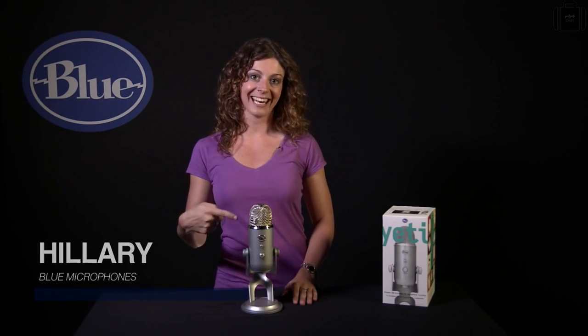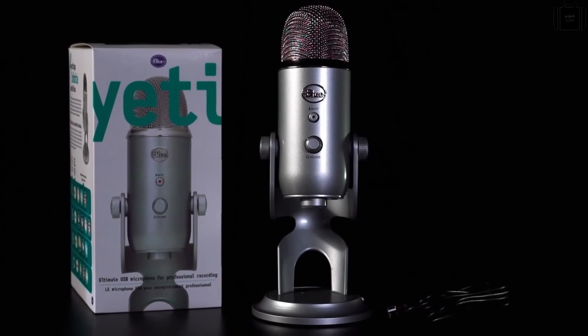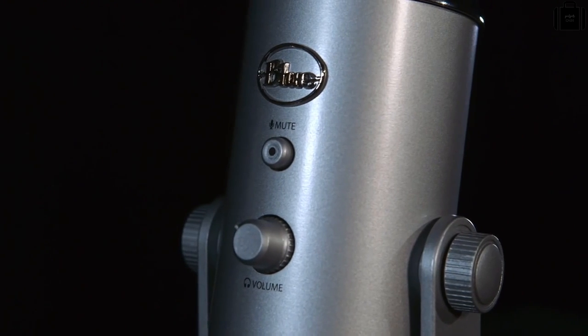This is Hillary from Blue and let's check out Yeti. Yeti is a multi-pattern USB microphone. As a plug-and-play USB microphone, it connects directly to the USB port on your laptop or desktop computer and without having to download any other software, will work with your favorite recording program, whether you're recording to GarageBand or Audacity, podcasting, dictation or even Skype.